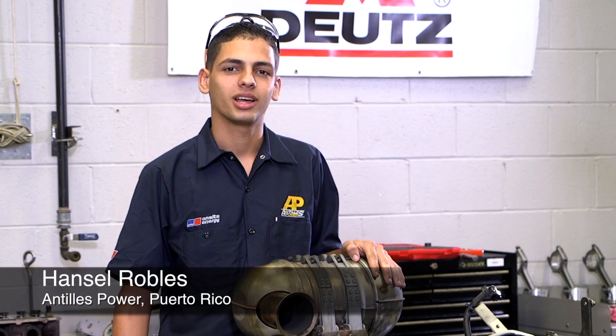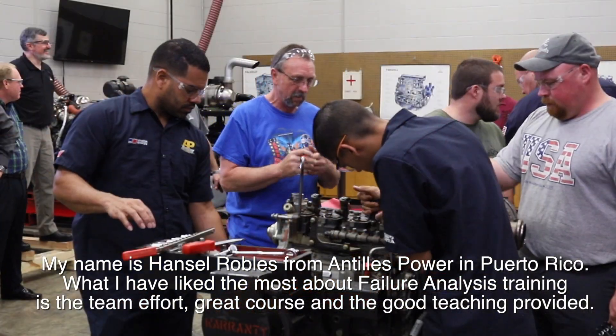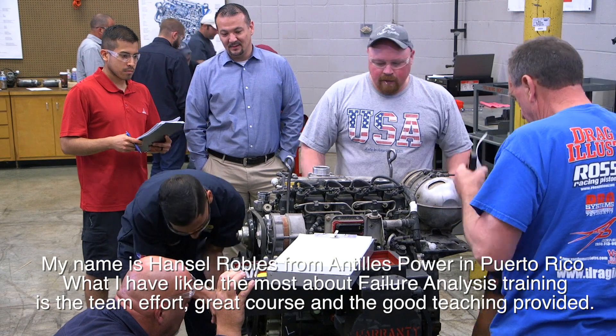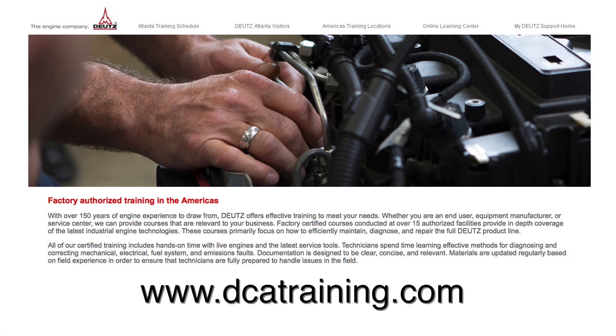My name is Hansel Robles from Antis Power Company. I come from Puerto Rico. What I've liked about this failure analysis training is the good team that we work with, good teachers, tremendous classes, and very good teaching.